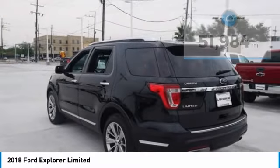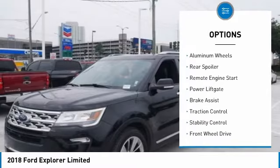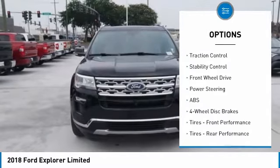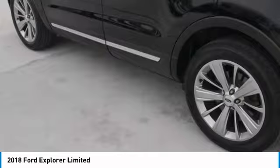Here are some of this vehicle's great options: tire pressure monitor, turbocharged, heated mirrors, aluminum wheels, rear spoiler, remote engine start, power lift gate, brake assist, traction control, stability control.